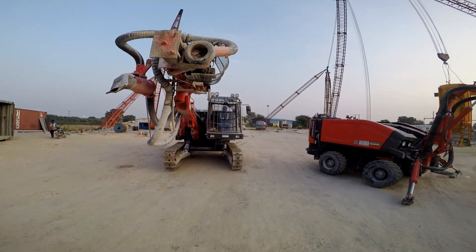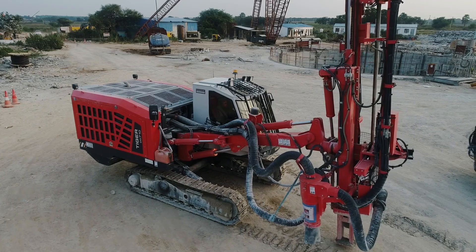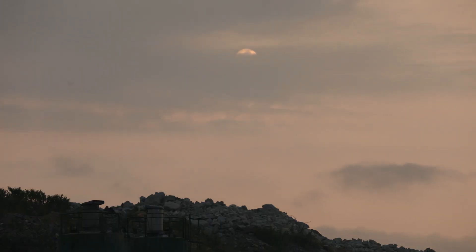The project is a matter of huge pride and accomplishment for both MEIL and Sandvik, as they partner to exceed expectations and finish the project ahead of the desired timelines.